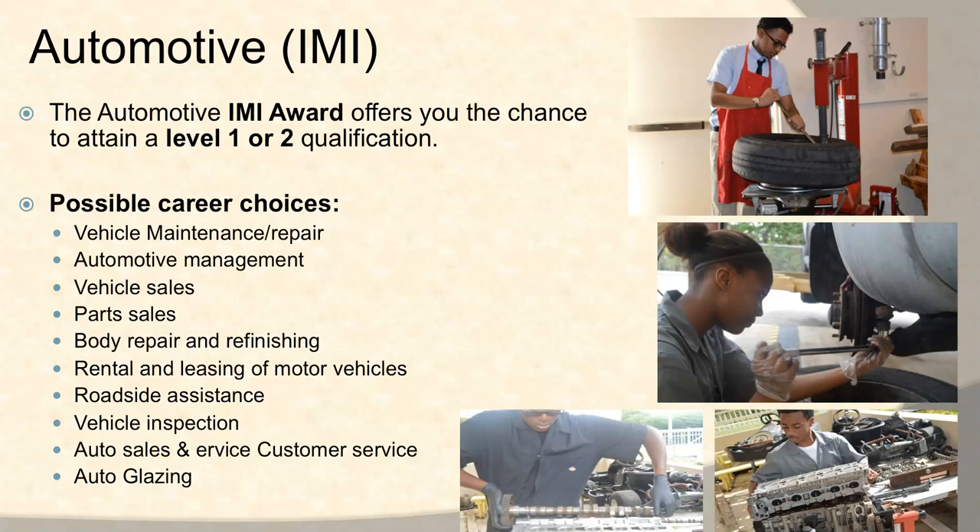What are some of the possible career choices? Vehicle maintenance or repair, automotive management, vehicle sales, parts sales, body repair and refinishing, rental and leasing of motor vehicles, roadside assistance, vehicle inspection, auto sales and service customer service, and auto glazing.